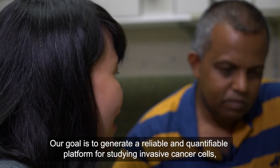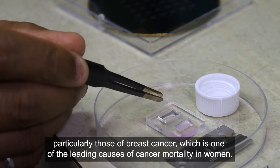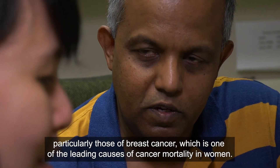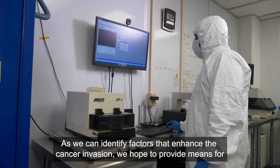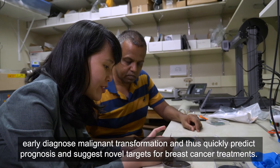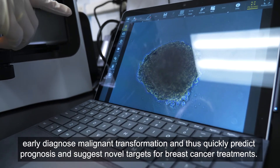Our goal is to generate a reliable and quantifiable platform for studying invasive cancer cells, particularly those of breast cancer, which is one of the leading causes of cancer mortality in women. As we identify the factors that enhance cancer invasion, we hope to provide means for early diagnosis, enable clinical translation, and quickly predict breast prognosis and suggest novel targets for breast cancer treatments.